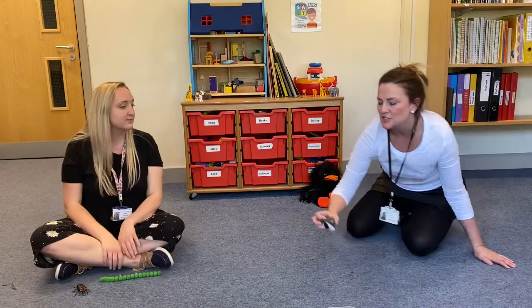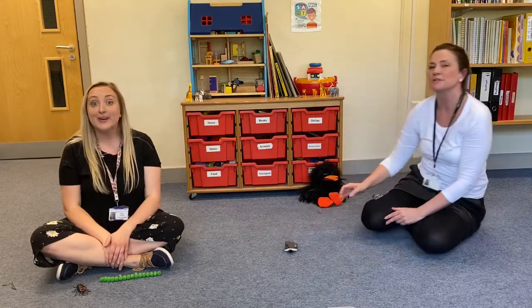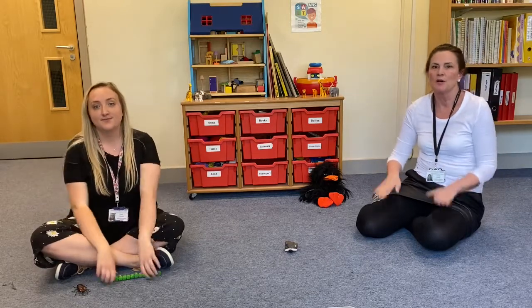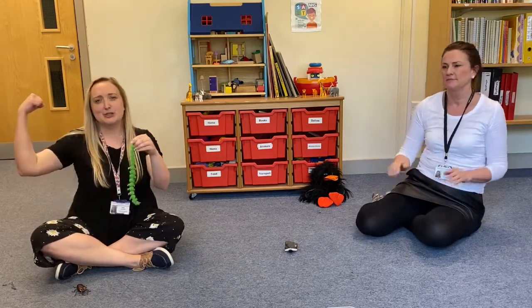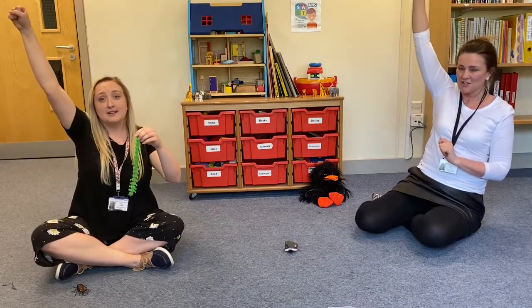Fly is stuck under a rock. Who can help this bug get out? Let's give Super Worm a shout! Super Worm is super long, Super Worm is super strong. Watch him wiggle, see him squirm, hip hip hooray for Super Worm!